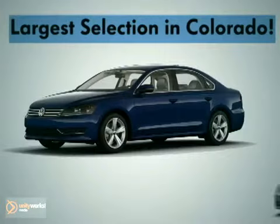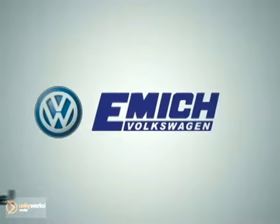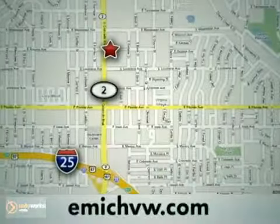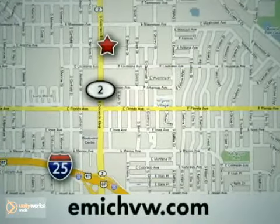At Emick Volkswagen, we have the largest selection for both new and pre-owned Volkswagens in the state of Colorado. And we've been recognized by Volkswagen for our outstanding customer service. Come experience our service for yourself. We are centrally located at 1260 Colorado Boulevard in Denver, or on the web at emickvw.com.